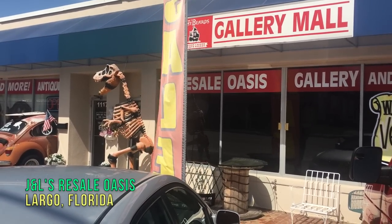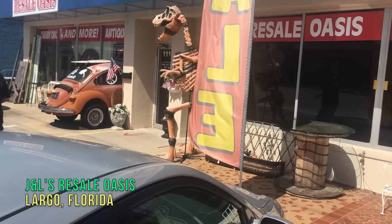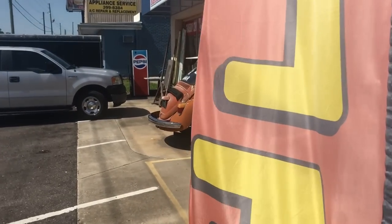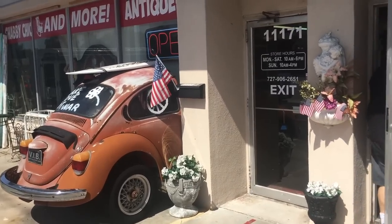Okay so now we're going to hit this place — this is called Resale Oasis and Gallery Mall. I have driven by here a bunch of times and never stopped either, and you'd think I would because they've got this crazy dinosaur and half of a VW Beetle driving into the inside. That's pretty great right there, don't you think?